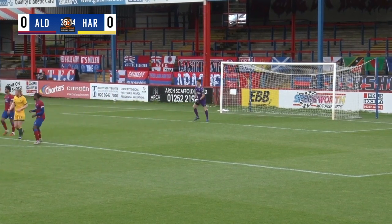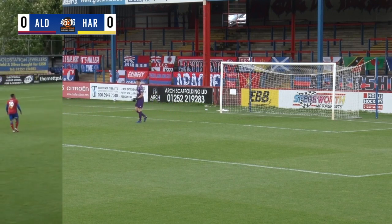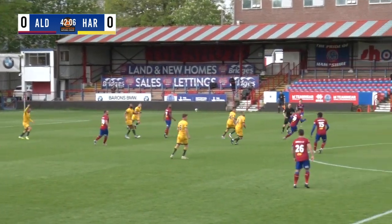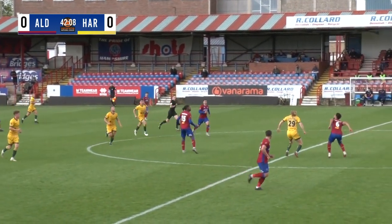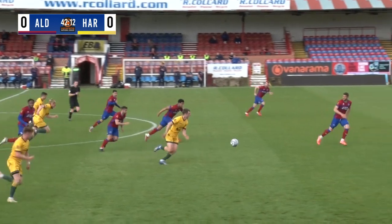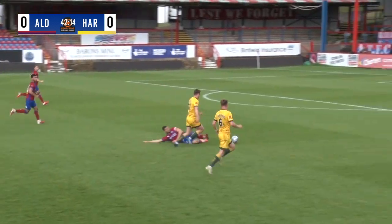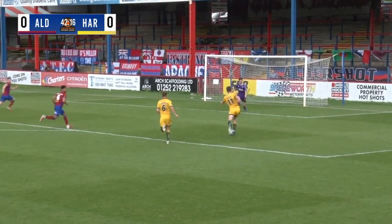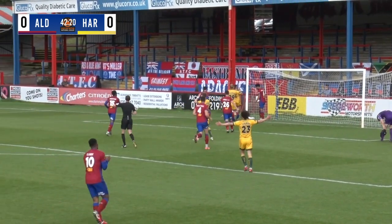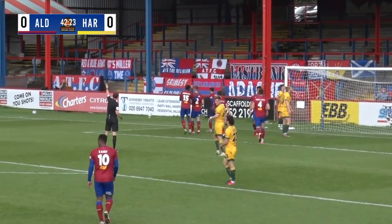Reece Orton — he twisted and he turned, and then he twisted and he turned again. For a neutral watching on the live stream, listening on BBC Tees, or here live on Mixlr, it certainly hasn't been the most interesting game. But this may get interesting here as Reece Orton is galloping through. Reece Orton gets himself into the box — oh, and the keeper — oh no! What a block off the line! What a defensive block from George Fowler!